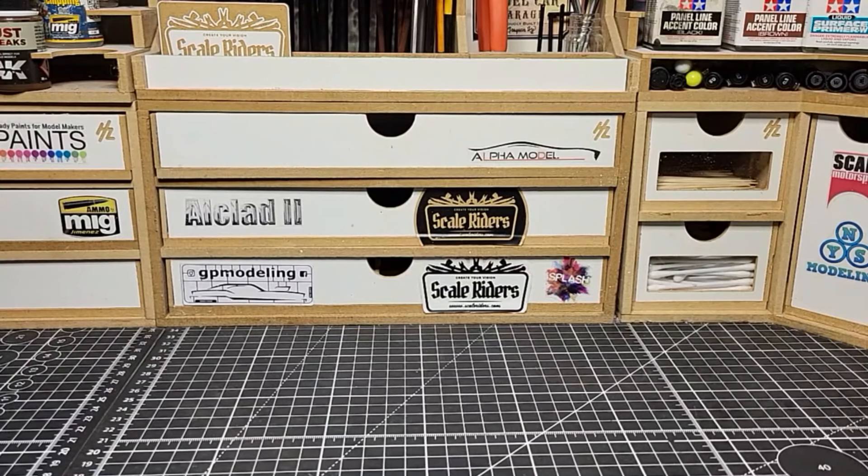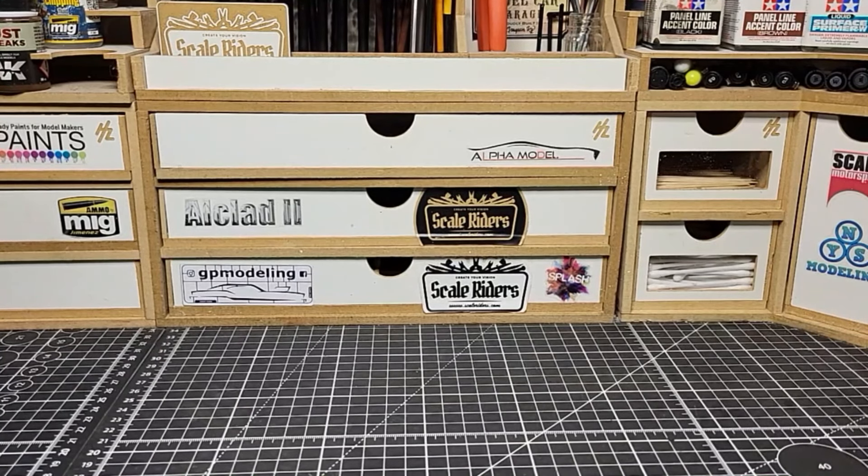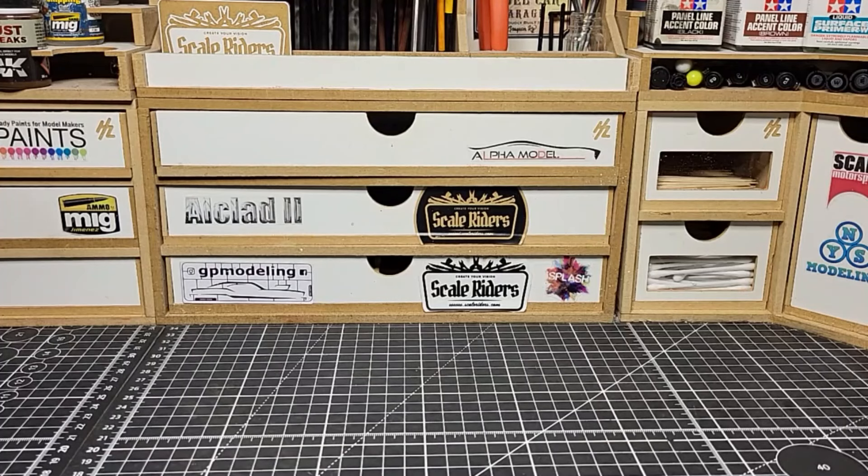What's up guys, welcome back to the channel. Today we have a stash update video, my first one in 2024. We got some good stuff — just had a swap meet this past Saturday, so I got some really good stuff and really good deals. But first, let's go through some local hobby shop stuff.